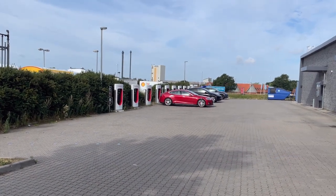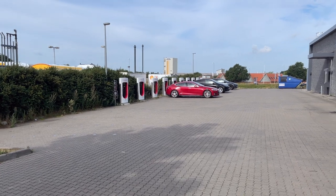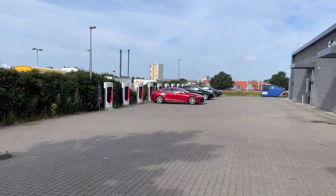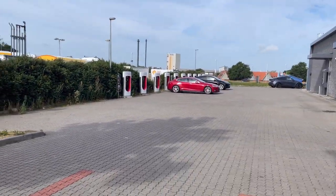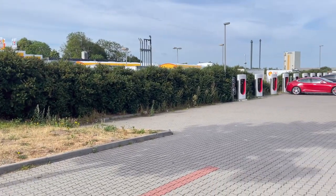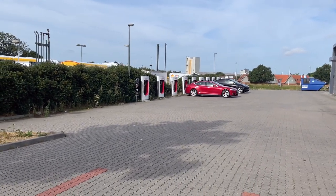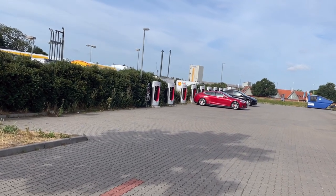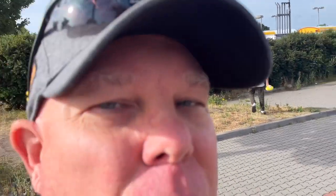We just discovered that Rodekro, Denmark is a split installation. These are the set of chargers we didn't know about. There are 10 chargers on this side and 6 over where we're charging — all 150 kW, these added in 2019 and the other six in 2014. So it is a 16-stall supercharger but in different locations. The nav has it listed as one red pin, so if you don't know these are here, you'd wonder why it says 14 available with only six stalls visible. Rodekro, Denmark — a split installation. It should be better marked on the nav.